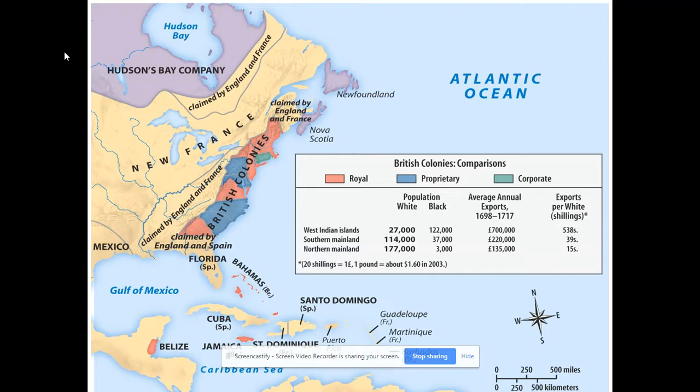The biggest moneymaker for the British Empire initially is going to be Caribbean sugar, but over time the British colonies in North America eventually surpass that because of all their raw materials. Their manufacturing grew so much and they produced so much food — because sugar was so profitable in the Caribbean, planters there didn't have time to grow food. So the British colonies in North America grew the food and sold it to the sugar planters to feed their slaves and themselves.